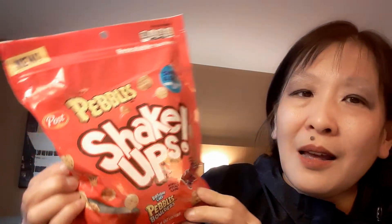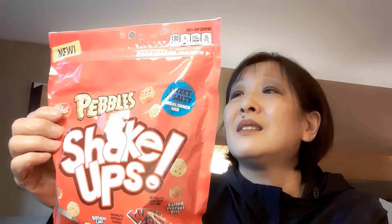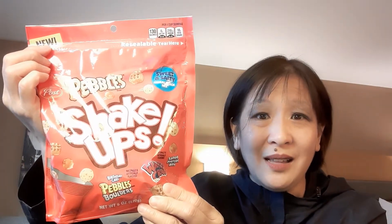These were four for a dollar — 25 cents each. This is the Pebbles Shake-Up, a sweet and salty cereal snack mix with salted pretzel bits and birthday cake pebbles. For 25 cents — I think this might be expired, just expired September, but not going to kill you for 25 cents. Why not? That's a good little snack, probably not the healthiest, but for 25 cents, why not?